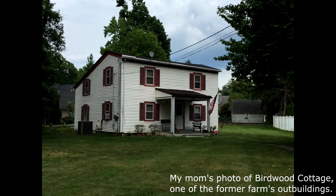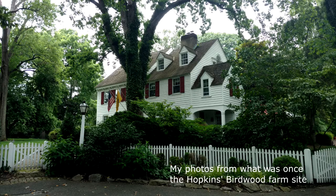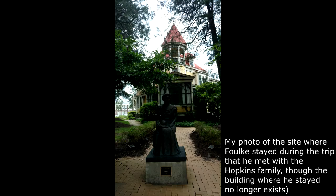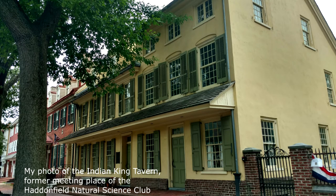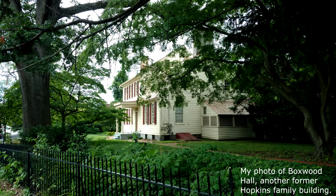Most of the sites are now private residences or businesses that had been the homes of Haddonfield paleontologists, natural science organizations, or buildings on the Hopkins farm. Some sites are directly tied to the Hadrosaurus, while others are only tied to natural science research in the Haddonfield area more generally.